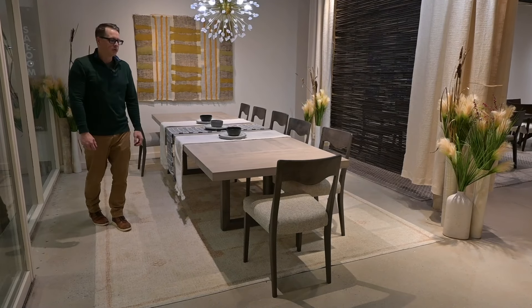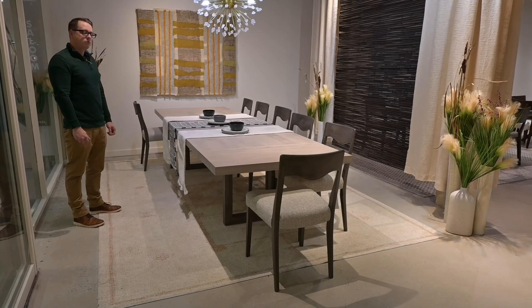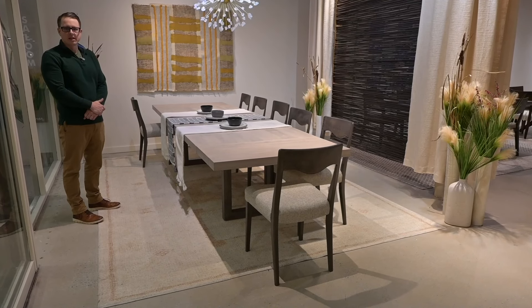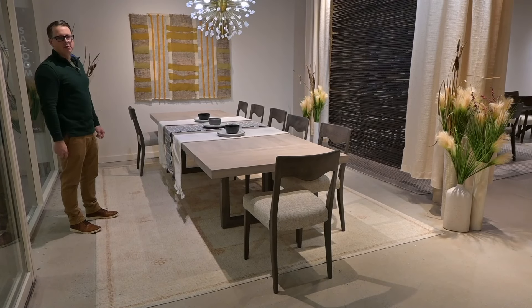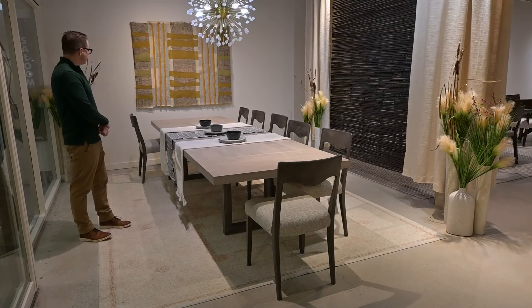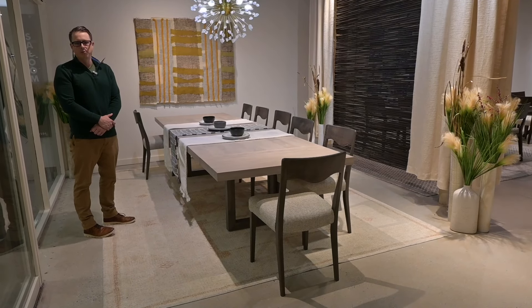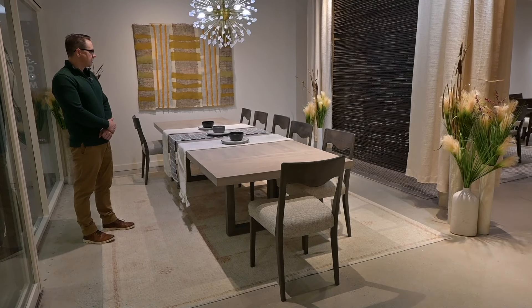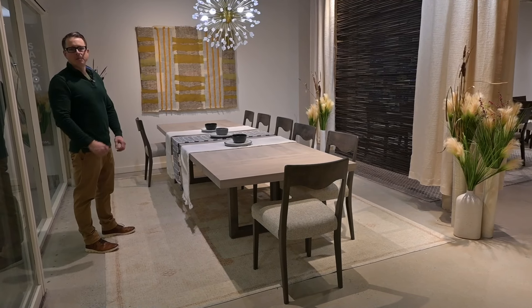Right here in the front window is our Emerson dining table, which is a best-selling product for us. The table is not new — it's been around for a couple of years — but what's new and exciting this market is that we are showing off our big new availability of very large extension size tables. In this case, we're looking at a table that is 135 inches long. This is much bigger than we were previously able to produce, so we're excited to be able to offer that to customers that have enormous dining spaces and need to fit a lot of people around a table.